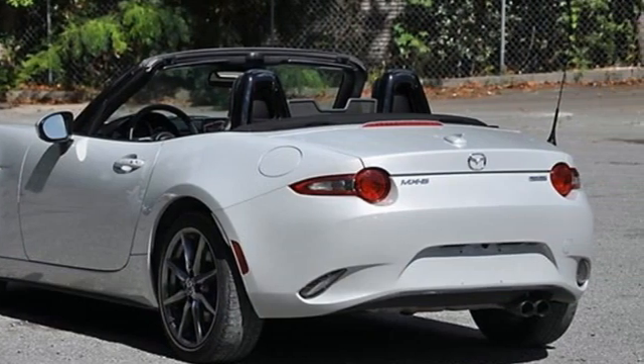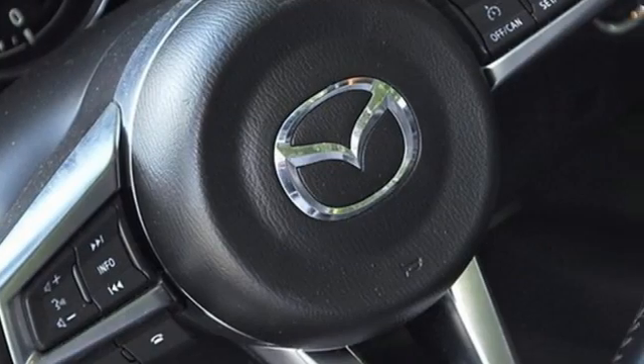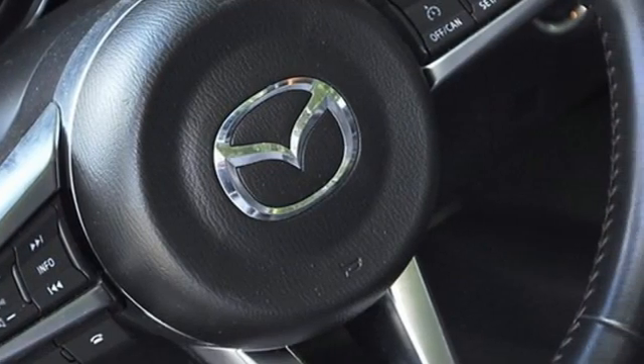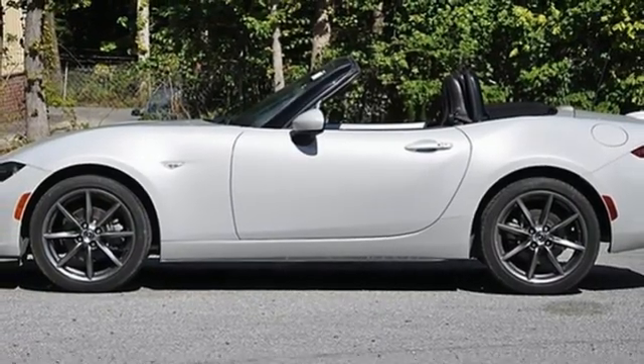Road and Track says, is it the best Miata ever? Clearly, but that's like calling what's going on a really great Marvin Gaye record. With Mazda, driving is what matters most. Hurry in today and see it for yourself.